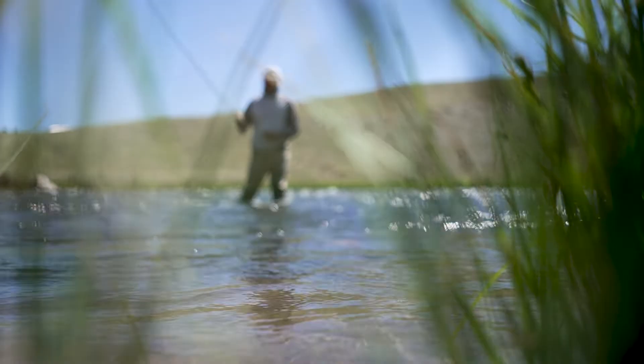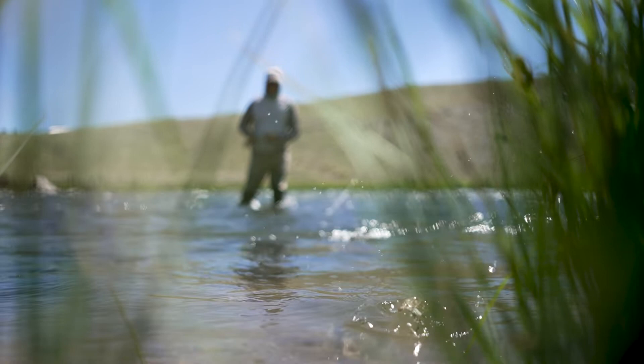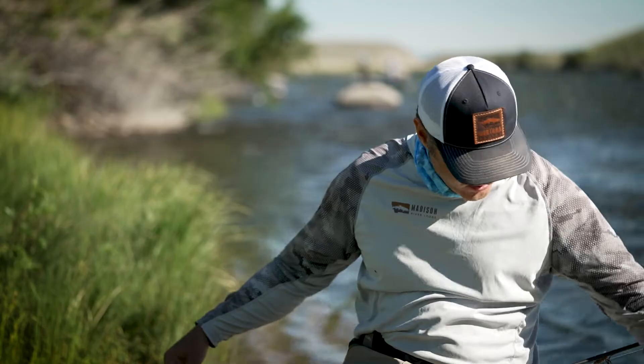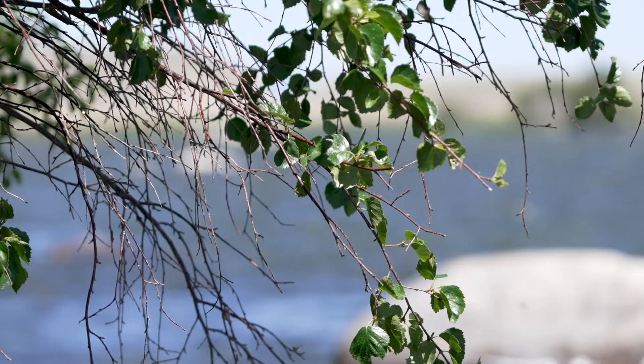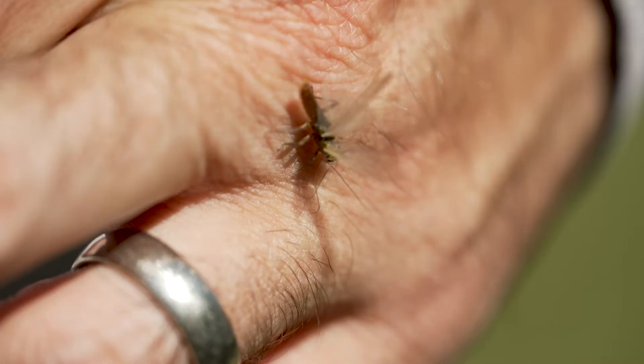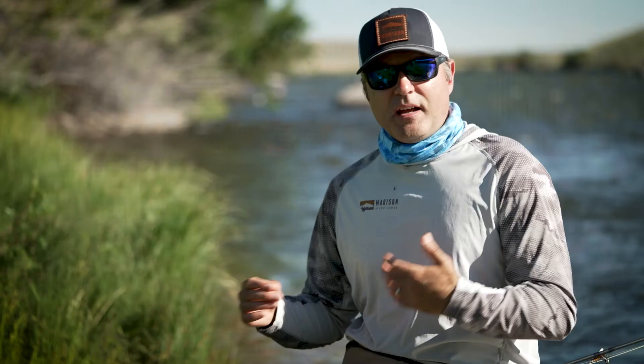Sometimes when fishing two dries, I like to use one large salmon fly and then a much smaller pattern. Even though salmon flies tend to dominate the sky when they're flying because they're so large, if we look closely we see lots of other insects — caddis, yellow sallies — and there are times when the trout prefer these smaller insects. You can pick up a few extra trout with the smaller bug in addition to the salmon fly.